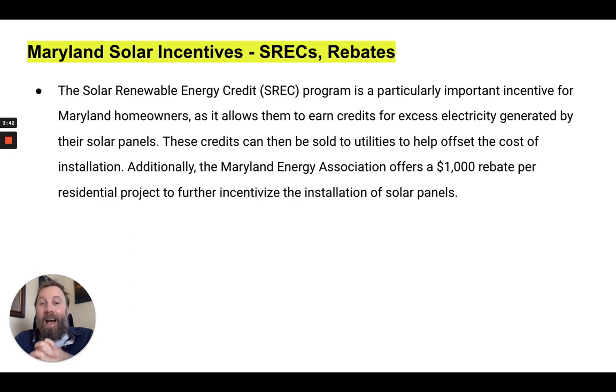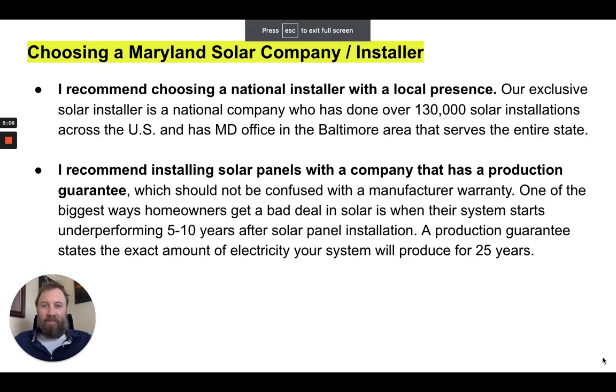Next, let's talk about Maryland solar incentives in the form of SRECs and rebates. An SREC is a Solar Renewable Energy Credit — this is different from net metering. Maryland has a great SREC program that allows homeowners to earn credits for excess electricity generated by their solar panels. These credits can be sold to utilities to help offset installation costs. Additionally, the Maryland Energy Administration offers a $1,000 rebate per residential project to further incentivize solar panel installation.